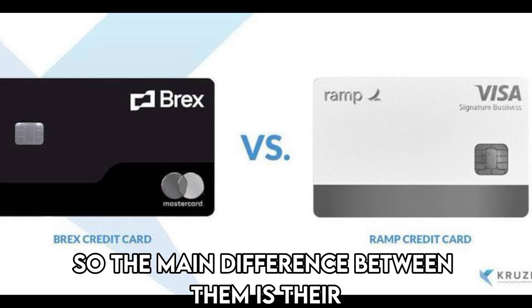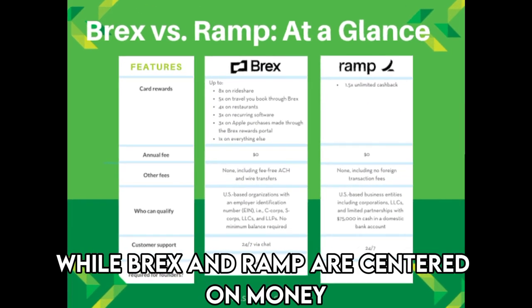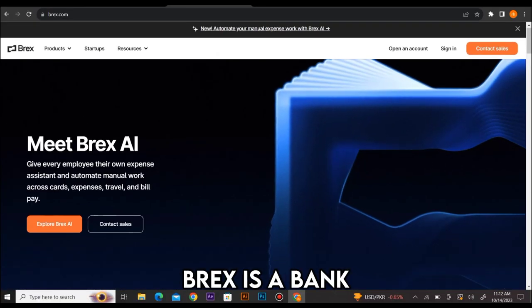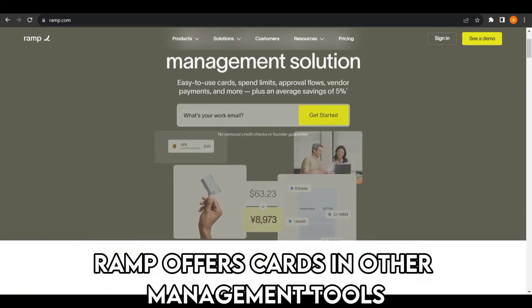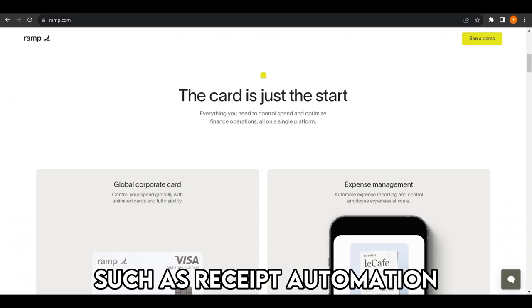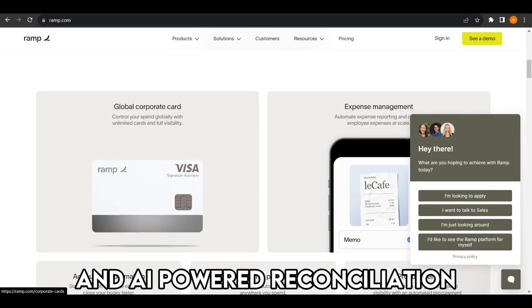The main difference between them is their financial type. While BRAX and RAMP are centered on money spending management, they are not of the same financial type. BRAX is a bank, while RAMP is not. RAMP offers cards and other management tools such as receipt automation, global reimbursements, and AI-powered reconciliation.